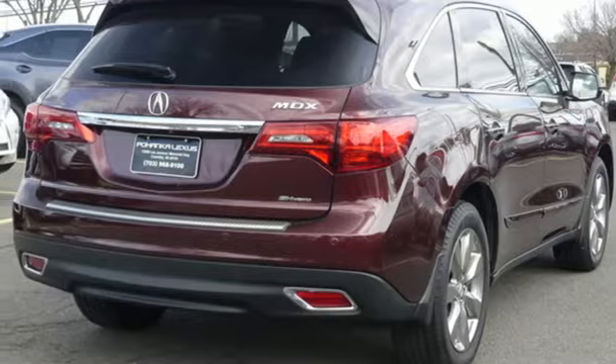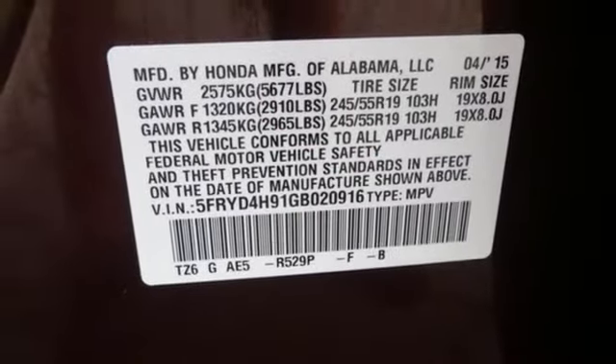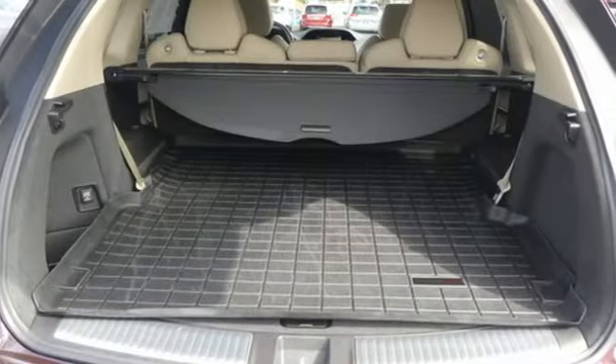External memory control, auto-dimming mirrors, voice-activated climate controls, auto-dimming rear-view mirror, and power-heated mirrors.